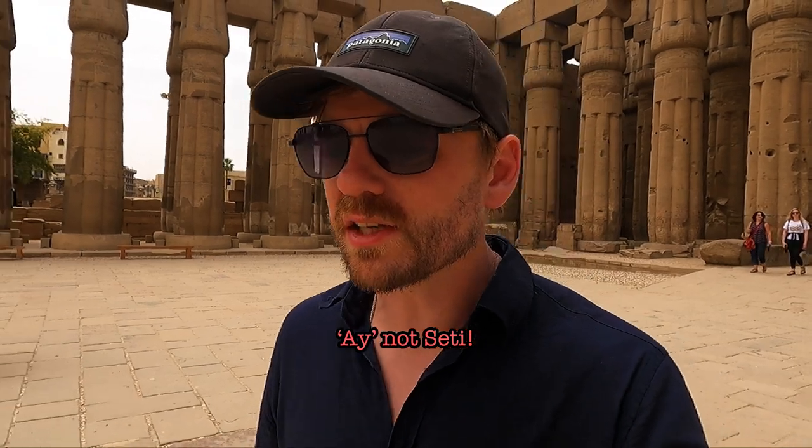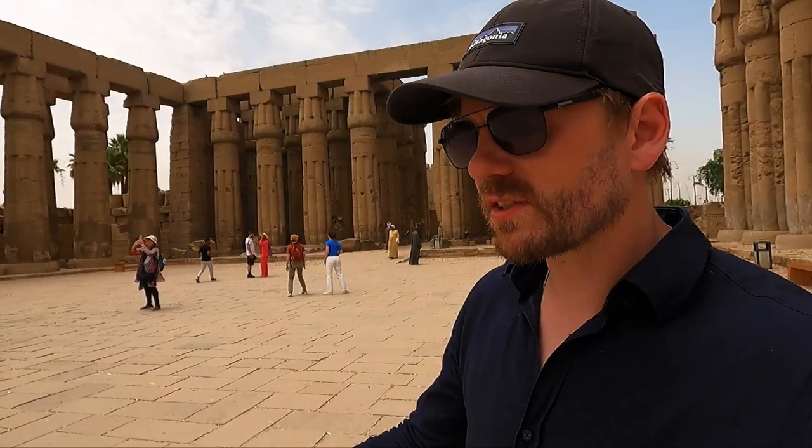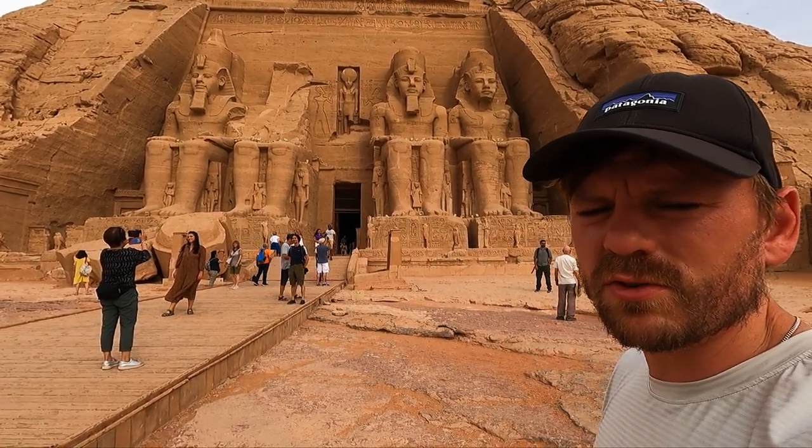Tutankhamun died at age 19 — he died young — and he didn't have an heir, so Seti took over. Tutankhamun's efforts notwithstanding, Seti really restored things to normality: the monotheistic religion was gone and they went back to worshipping their multitude of gods. The Amarna period was over, and they had returned to great times of wealth and plenty. And then came Ramses II — arguably one of Egypt's most prolific constructors, who may have built more than any other pharaoh, as is no more evident than at Abu Simbel.